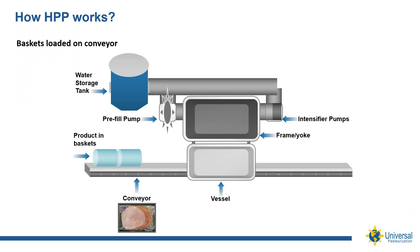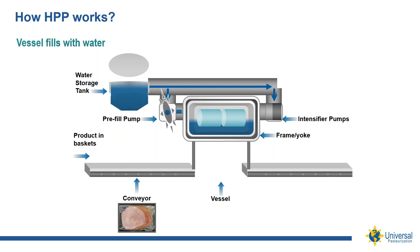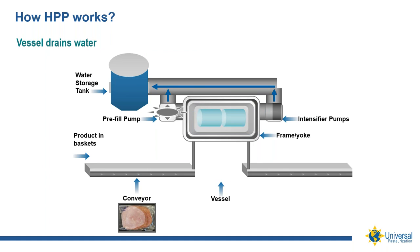So how does HPP work? Pre-packaged food is loaded into carrier baskets and the baskets are pushed into the cylindrical vessel. This vessel is sealed and pressurized up to 87,000 psi — 600 megapascal — using potable water. The pressure is isostatic, meaning equal pressure from all sides. Think of a grape in a plastic water bottle: you squeeze the bottle, the water applies pressure on the grape equally from all sides. In this batch process, the product is held at pressure for anywhere from one to six minutes, depending on the HPP recipe.